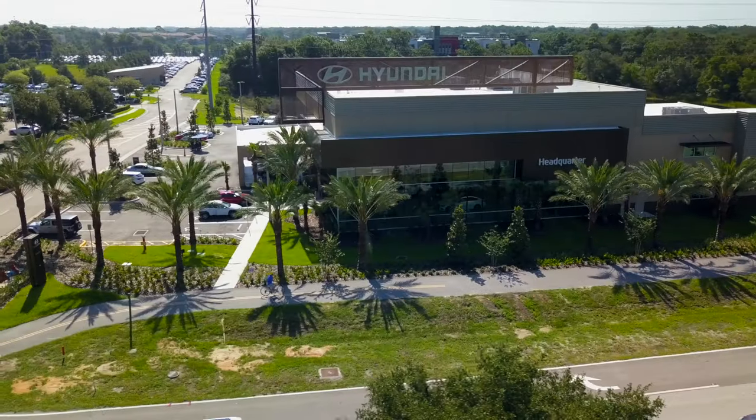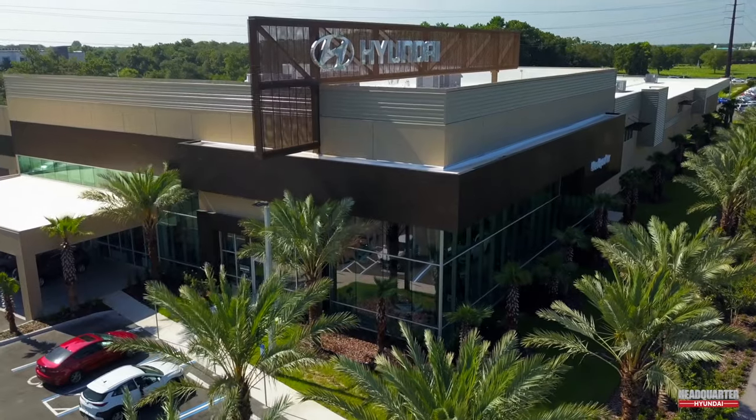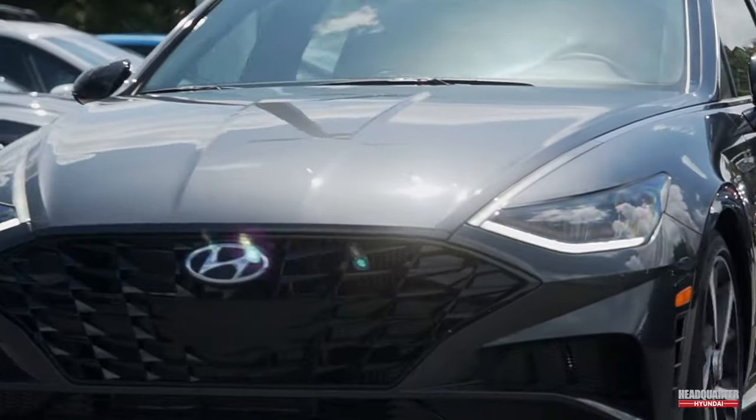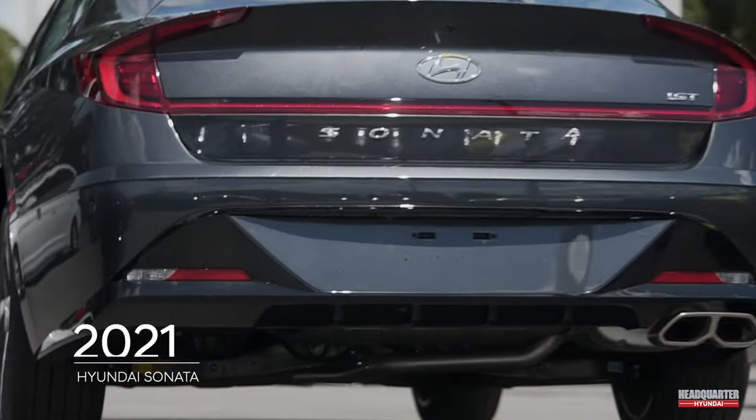Welcome to your new Headquarter Hyundai here in sunny Sanford. Allow us to introduce you to the new 2021 Hyundai Sonata. Our customers love the new Hyundai Sonata, and we think you will too.